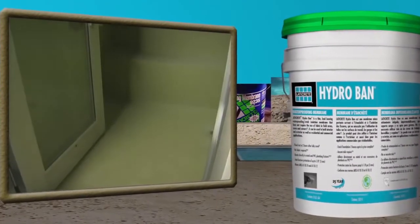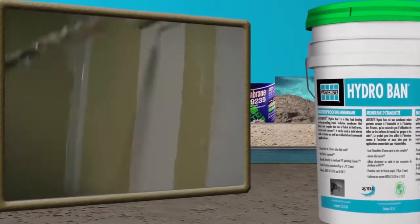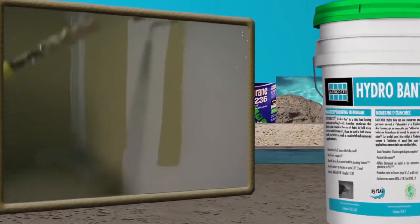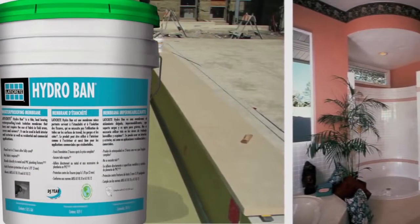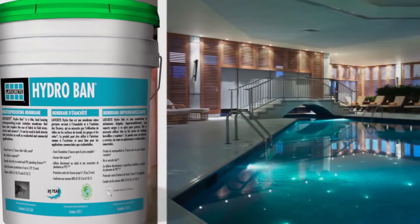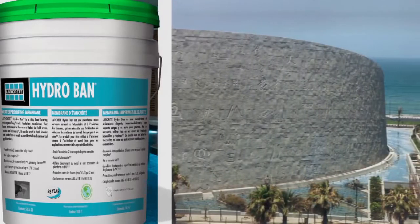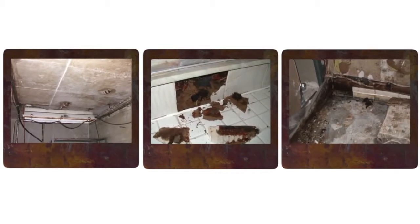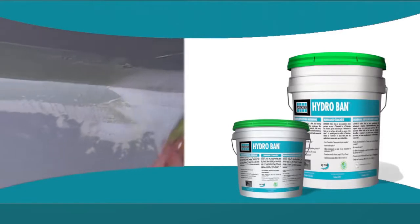Hydroban offers the highest level of performance available with exclusive features that allow faster and easier waterproofing installations. Designed for commercial or residential, interior or exterior installations, Hydroban is the only choice for waterproofing pools, fountains, floors, and virtually any installation requiring waterproofing. Hydroban helps prevent problems such as water damage, decay, rot, mildew, and mold with a simple fabric-free waterproofing membrane.